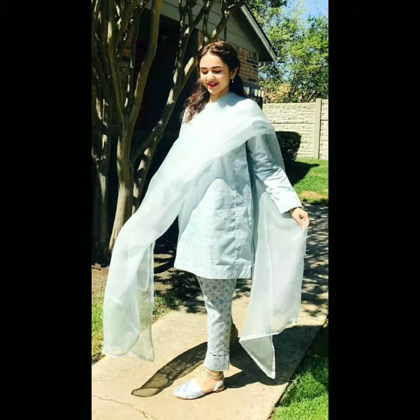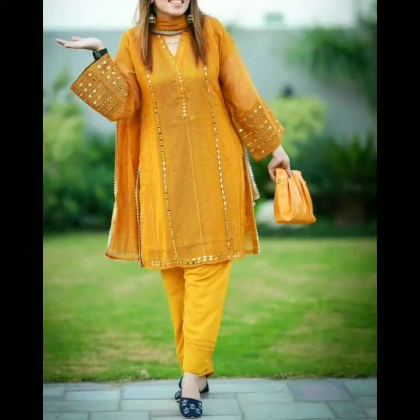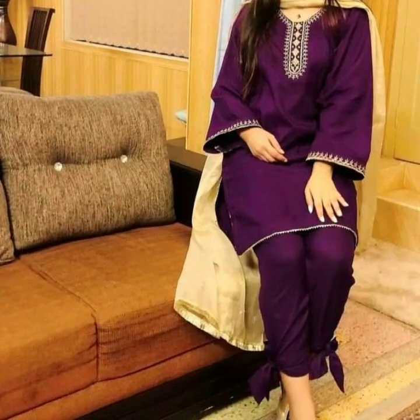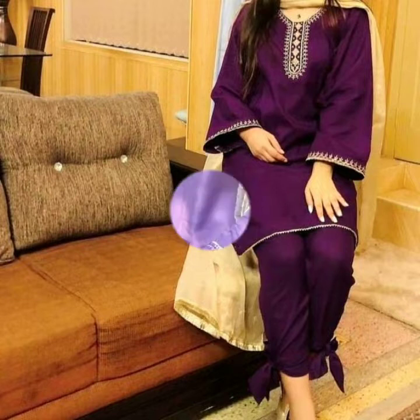Poncha designs, sleeve designs, neckline designs, chalk style — different styles you have. Enjoy the video!